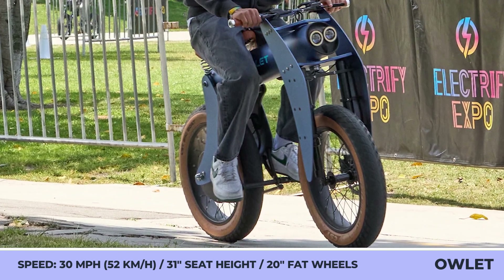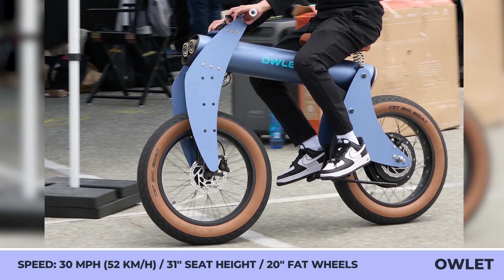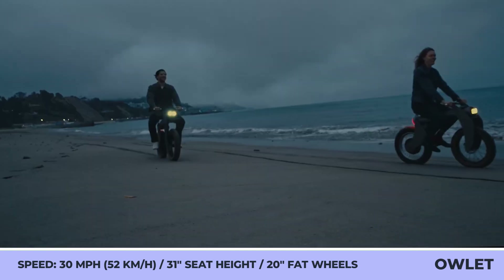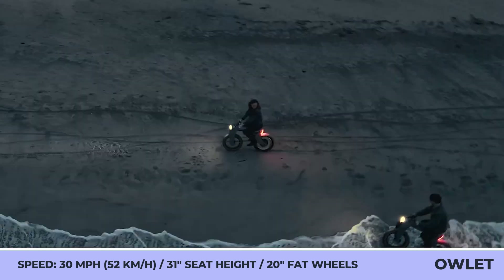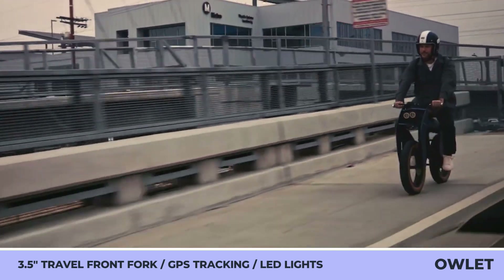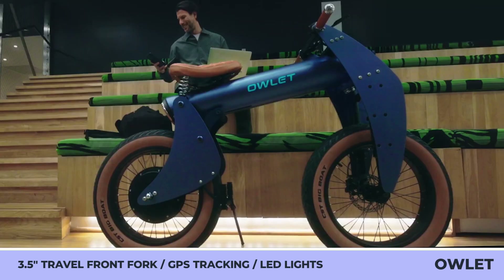The rider relies solely on a 3-kilowatt electric motor and a 56-volt 30-amp-hour battery with up to 60 miles of range. This motor enables zippy acceleration from 0 to 20 miles per hour in 2.75 seconds, while the top speed is capped at 30 miles per hour.